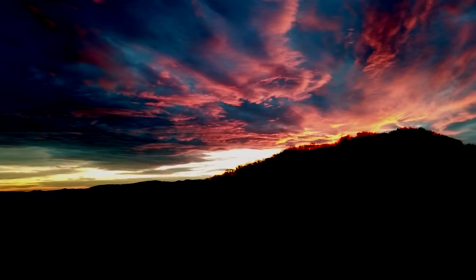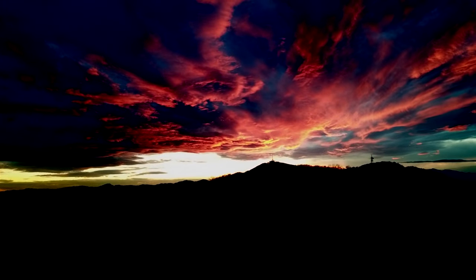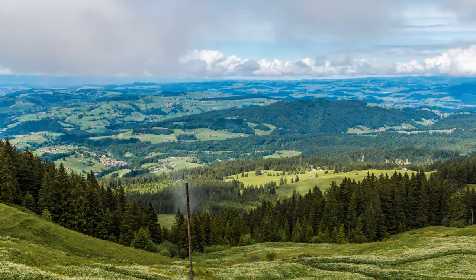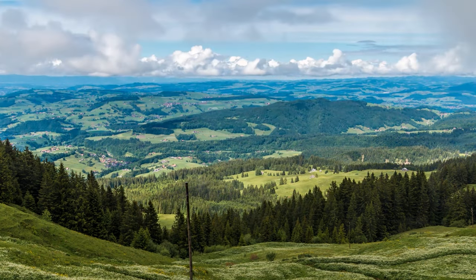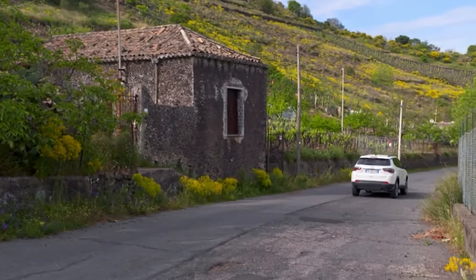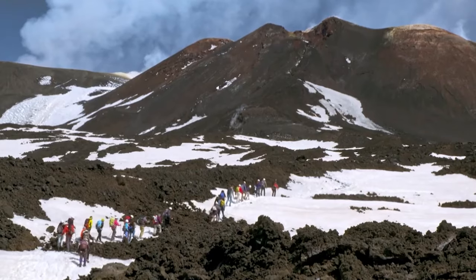With pick-up included for your convenience, this unforgettable experience is the perfect blend of adventure and indulgence. By booking through the link in the description, you'll enjoy discounted tickets and the flexibility to cancel with no obligation. These tours fill up quickly, so secure your spot today and embark on an adventure of a lifetime.